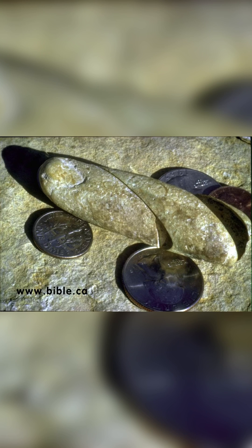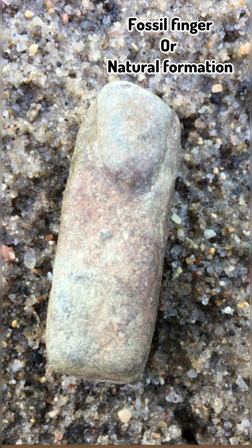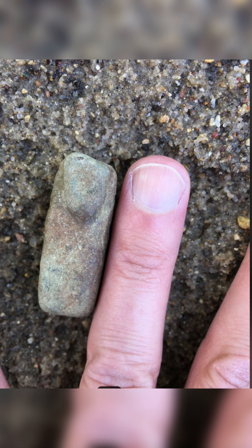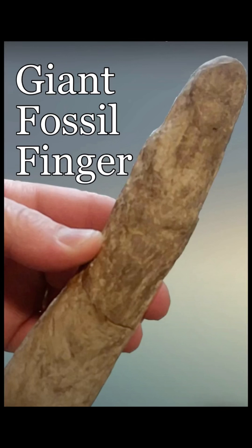Let us show you two more and see if they are any more compelling than this. This next one could be a fossilized finger, or it could be a natural formation. Notice the cuticle as it's compared to a normal human finger. What about this one? Can this one be dismissed as well? And if so, what about this one? This is a giant fossilized finger.